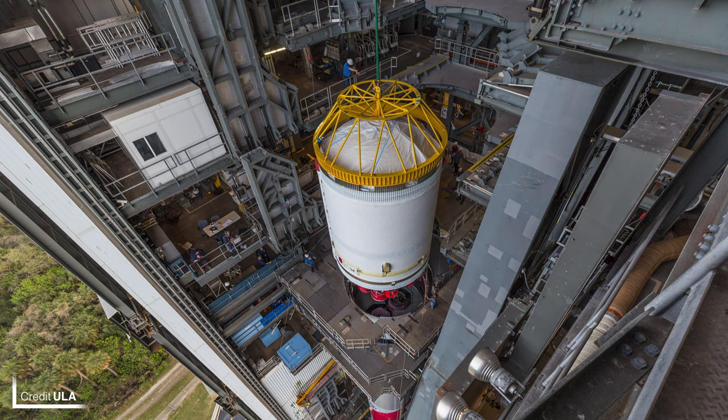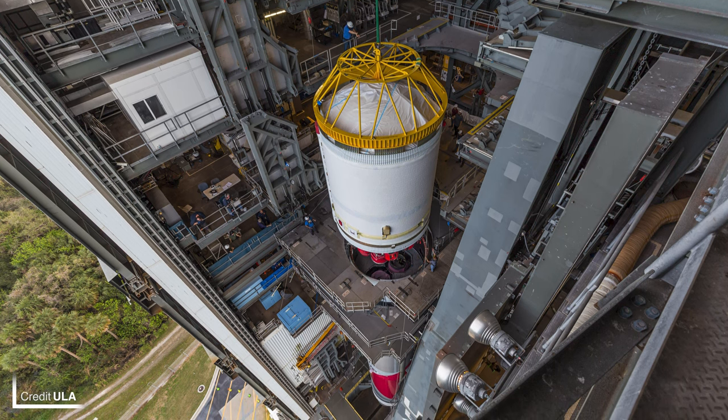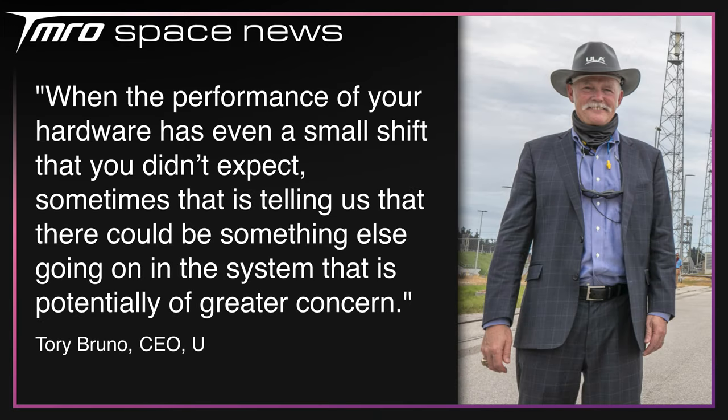United Launch Alliance's Vulcan is another Methalox rocket getting ready for launch. CEO Tori Bruno recently shared the company is aiming for May 4th for the maiden flight of the heavy lift vehicle. The first flight will also carry demo Project Kuiper satellites from Amazon and Astrobotic's Peregrine lunar lander. Unfortunately, engine qualification testing of the Blue Origin BE-4 engines has taken longer than expected — a liquid oxygen pump was producing 5% higher performance than previously observed, which could indicate a bigger issue, pushing the launch to May.